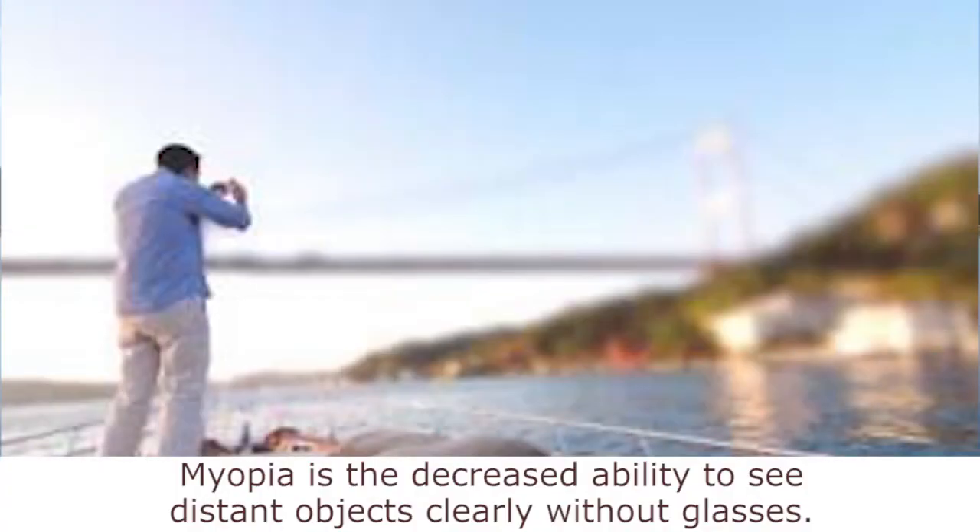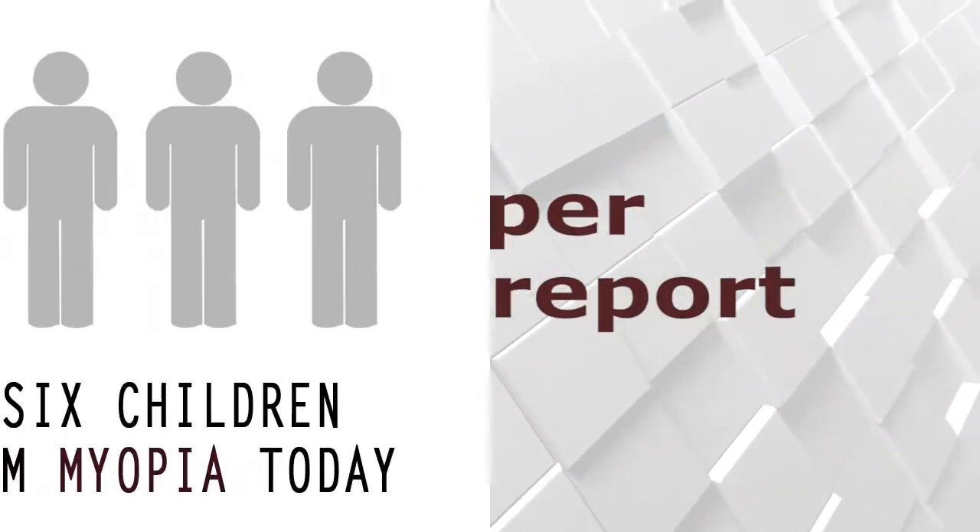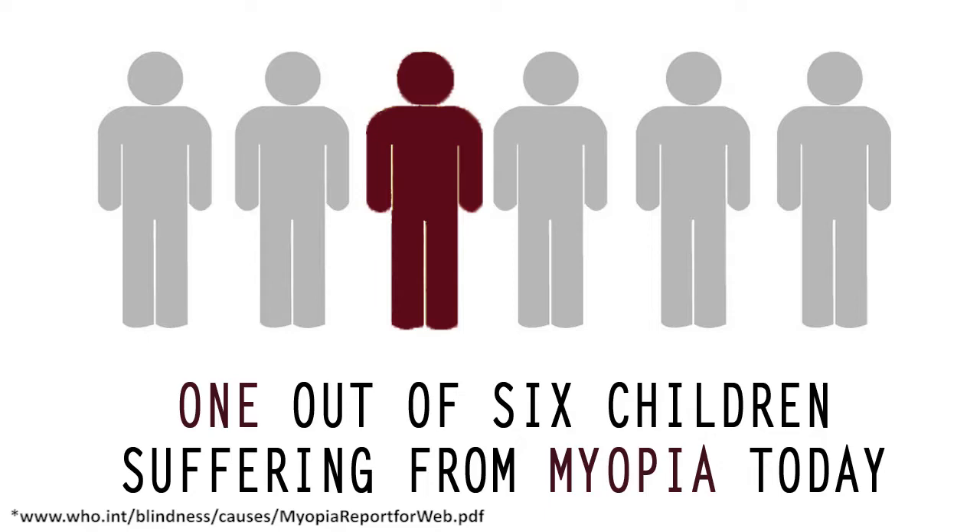What is myopia? Myopia is the decreased ability to see distant objects clearly without glasses. As per a WHO report, 1 out of 6 children are suffering from myopia today.